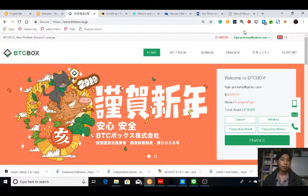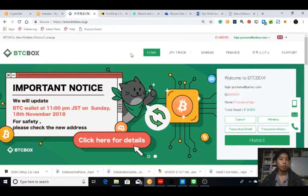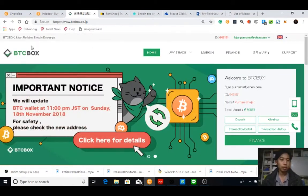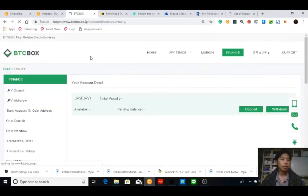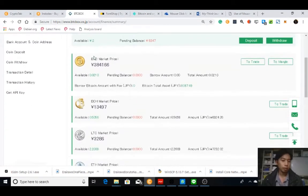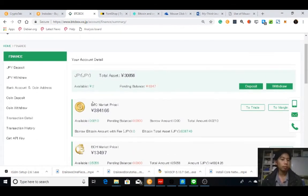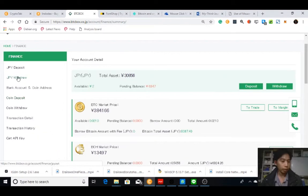Hello everyone, my name is Wajahpurnama and in this video I would like to demonstrate depositing Japanese yen into BTC Box, which is a Japanese cryptocurrency trading platform where you can buy or sell Bitcoin, Bitcoin Cash, and Ethereum.